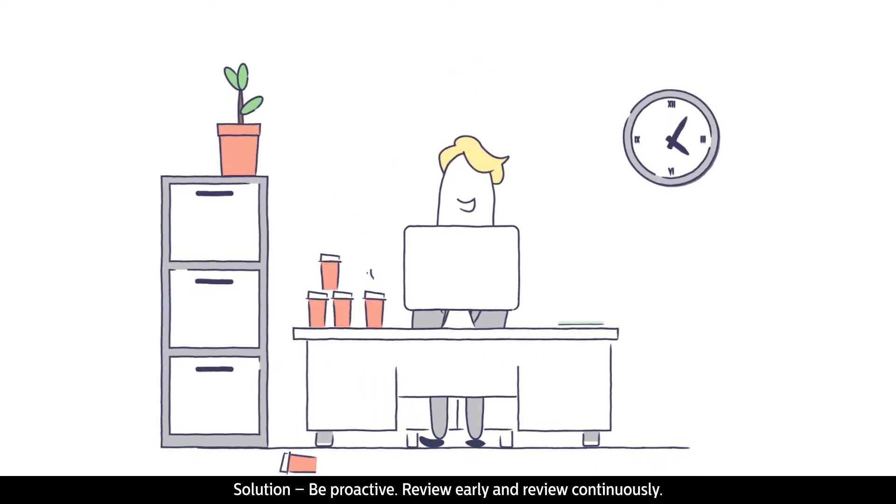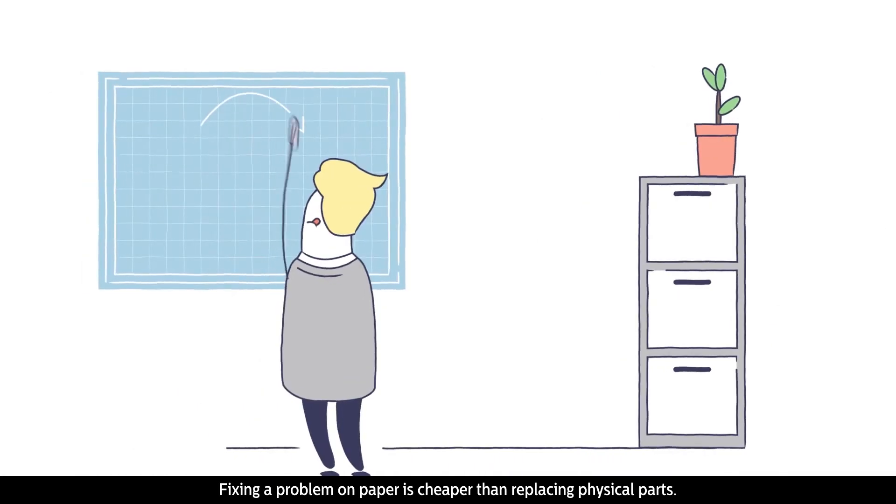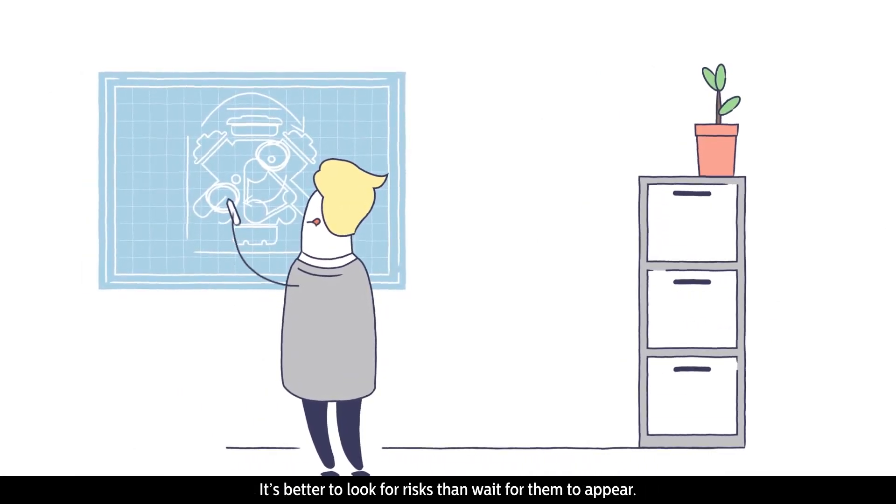Solution: be proactive. Review early and review continuously. Fixing a problem on paper is cheaper than replacing physical parts. It's better to look for risks than wait for them to appear.